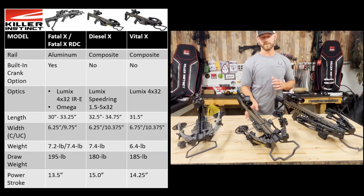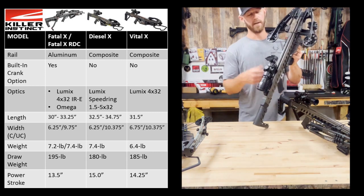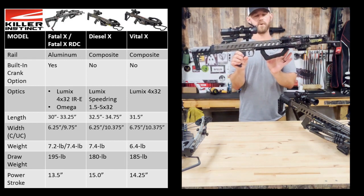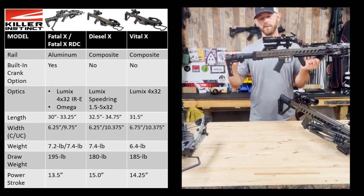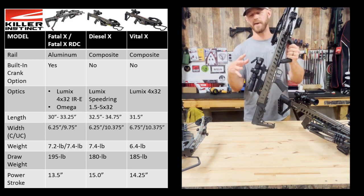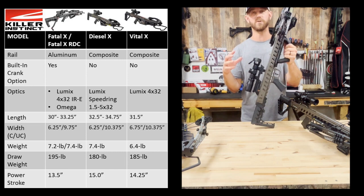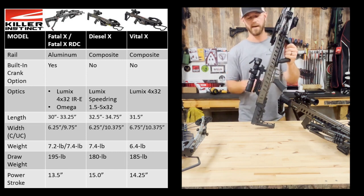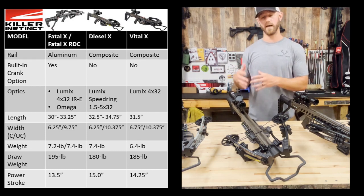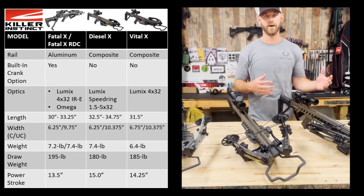Moving to the next tier, that's the DieselX. The DieselX is a composite rail crossbow — so not aluminum, this one's composite. It's also fully adjustable with a fully adjustable forehand grip along the Picatinny rail as well as a fully adjustable butt stock. As far as standard optics, this one comes with Killer Instinct's upgraded Lumix Speed Ring optic — a 1.5 to 5x variable power optic. You can calibrate the magnification to the speed of your bow, which then calibrates the ballistic dots inside the reticle from 20 all the way out to 100 yards, depending on how fast the DieselX is shooting with your particular arrow weight.